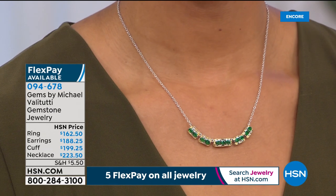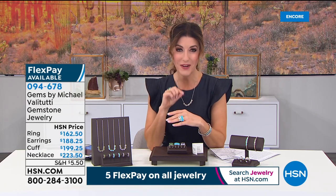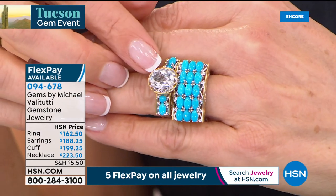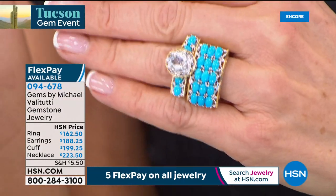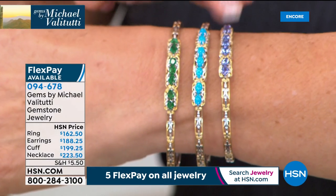Michael designed a fancy cut he calls the Cento cut — 100 facets for extra sparkle, fire, and brilliance. It's done in white quartz as a solitaire ring that pairs beautifully with your today's special and comes in the three great colors. We also have the flexi cuff bracelet in Grizzly Emerald, sleeping beauty, or tanzanite in three sizes — flexible for easy on and off.